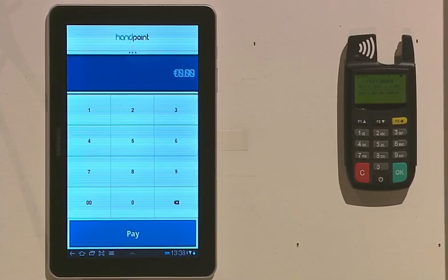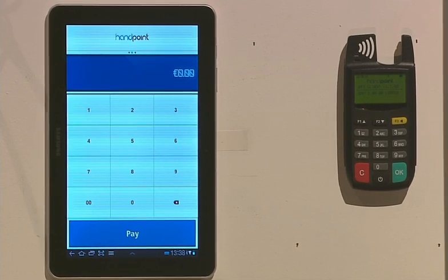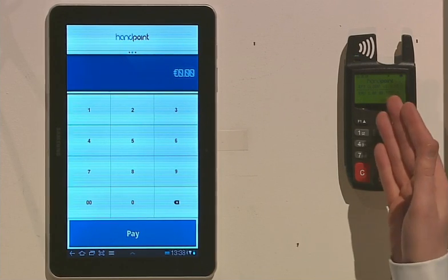Let us show you a solution that can be deployed throughout Europe under your own brand name. Here we have a solution for a chip and pin country like the UK, where a simple mag stripe or chip reader isn't enough and a secure pin entry is required. The solution consists of a user interface on a tablet or smartphone, here being demonstrated on an Android tablet, and a secure pin entry device or pad.